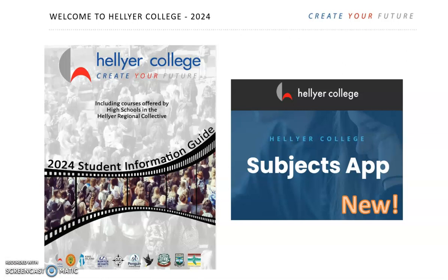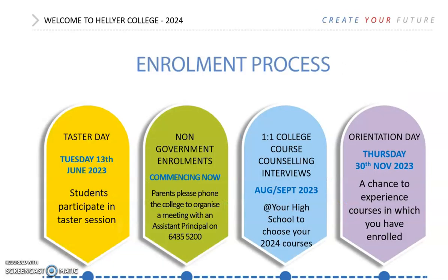Parent Information Night is also an opportunity for parents and students to speak with subject teachers and find out more. Course counsellors will be coming to your high school in the last four weeks of Term 3 to talk to you one-on-one about your choices. Parents are very welcome and are encouraged to be part of this process.